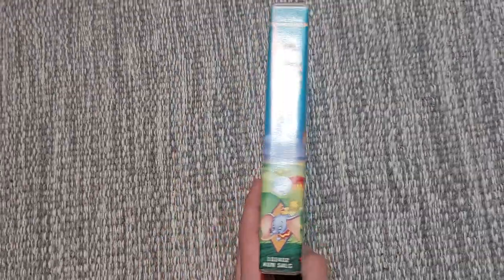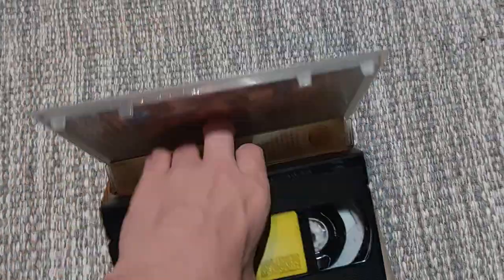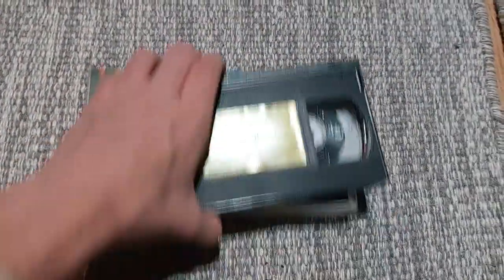And the last one is Dumbo from 1941. Here's the front, spine, and the back. It's about 61 minutes long. Here's the tape — no print date on this one either.